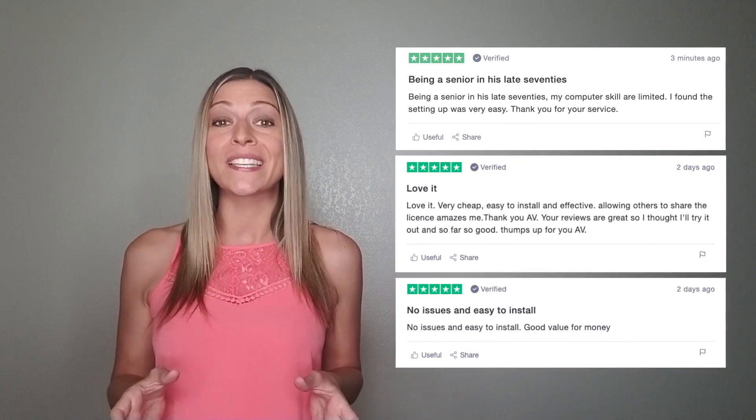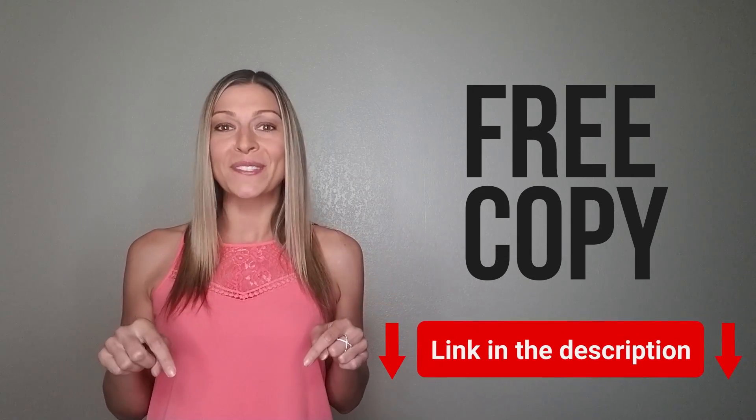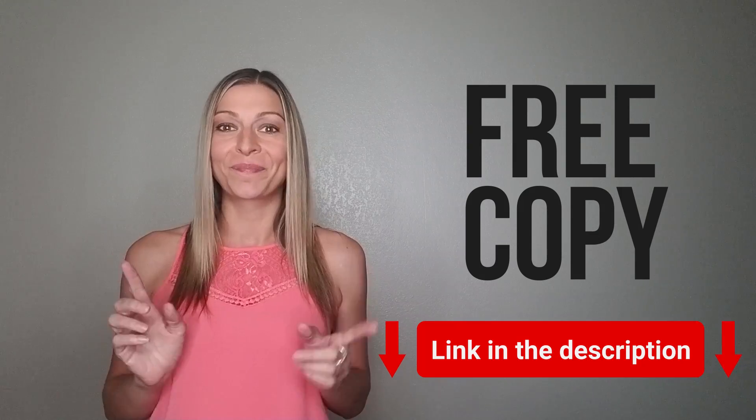The good thing is, it's quick and easy to set up, and you don't have to be technical to get started. The process is super simple, and it only takes a few minutes. So how do you claim your free copy? It's simple — if you have a computer connected to the internet, you automatically qualify for a free copy. Just follow the steps I'll explain shortly, or click below to claim your free copy right now. You'll soon see just how incredible this protection is.